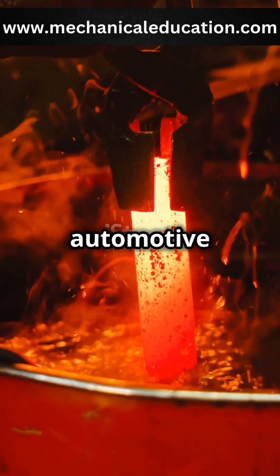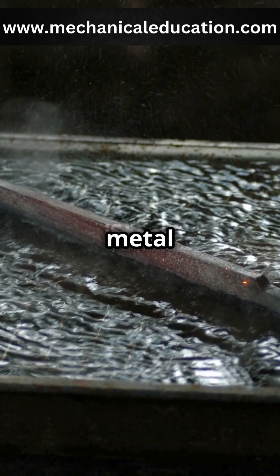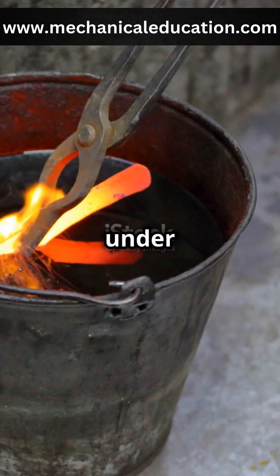In industries from automotive to aerospace, heat treatment is essential for ensuring that metal components perform reliably under stress.